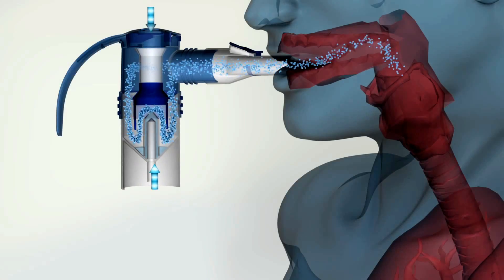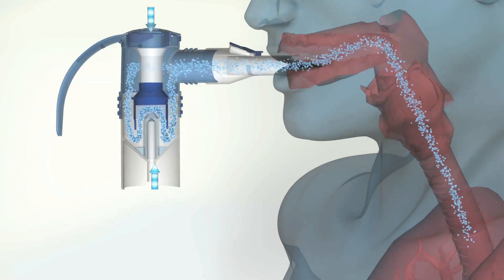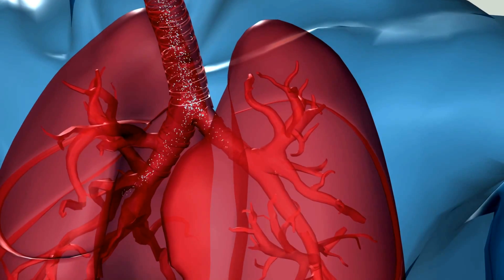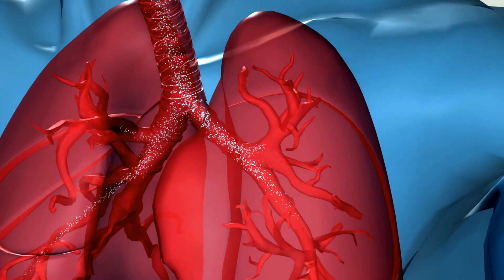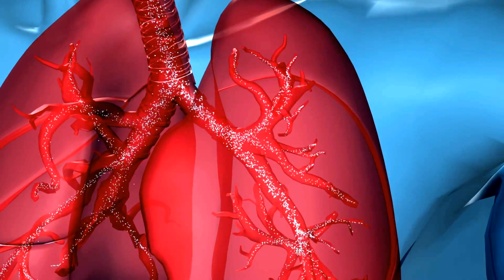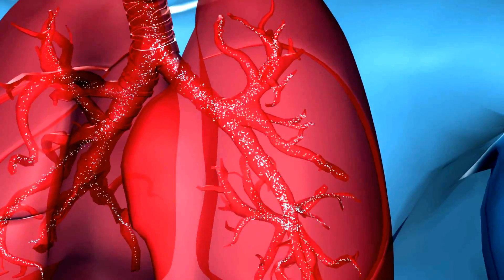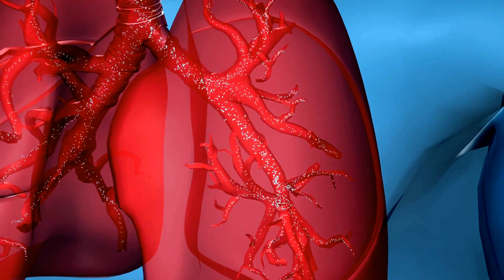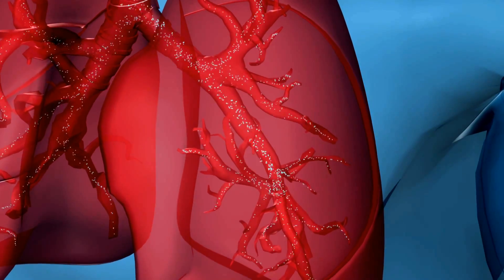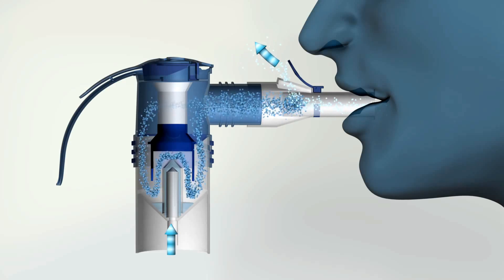Sit upright and breathe in slowly and deeply. Imagine, with every breath, the fine aerosol particles passing through the bronchial trees of your lungs — past the trunk of the main bronchus to the branches, the bronchi, finally reaching the tiny twigs, the bronchioles. This is how the aerosol penetrates deep into your lungs. Then just breathe out again through the mouthpiece.